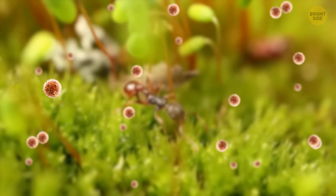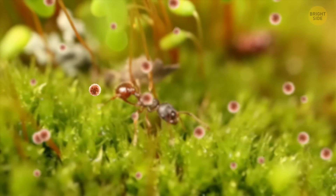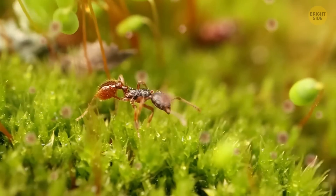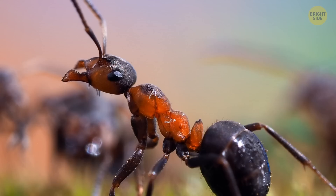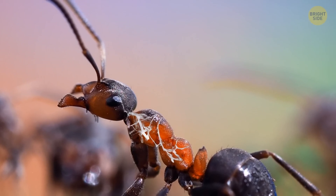A tiny, almost invisible fungus spore floats in the air and lands on the ant's back. The ant doesn't notice anything and works all day for the good of the colony. Meanwhile, the spore penetrates its body.